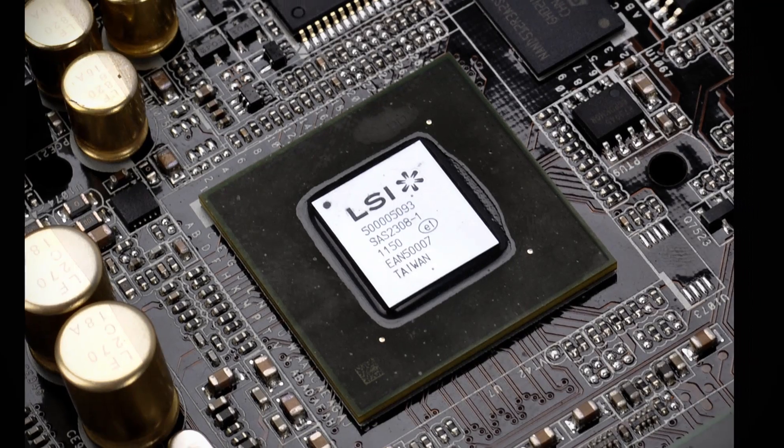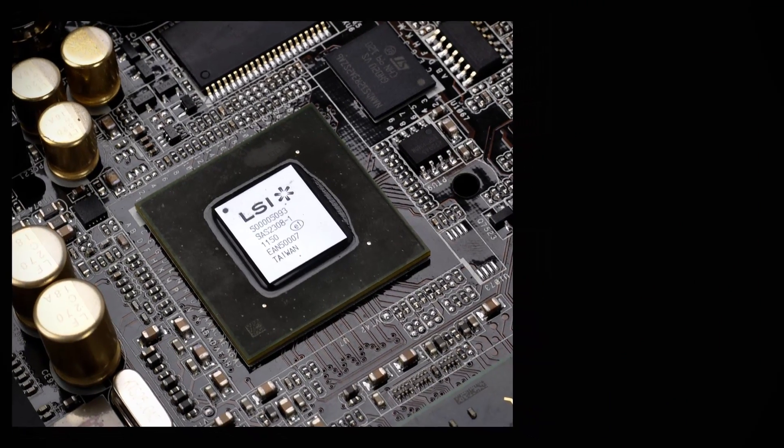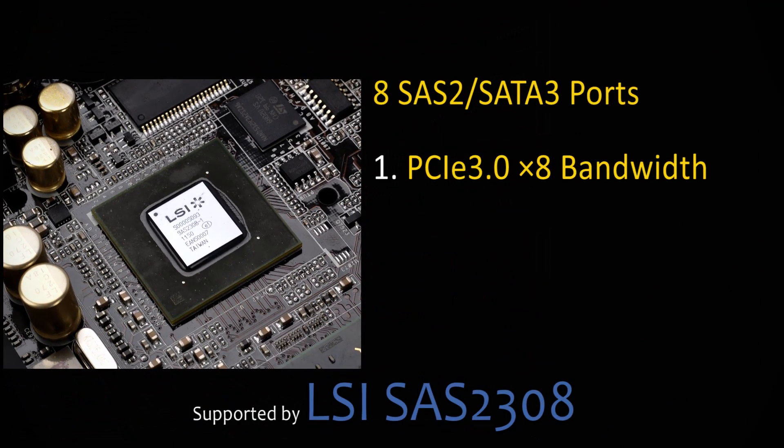That's the reason why we've added an SAS-2308 chip from LSI. This chip can provide PCIe Gen 3 x8 bandwidth for 8 SAS or SATA-3 ports.